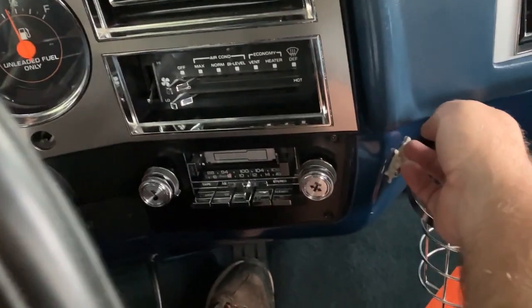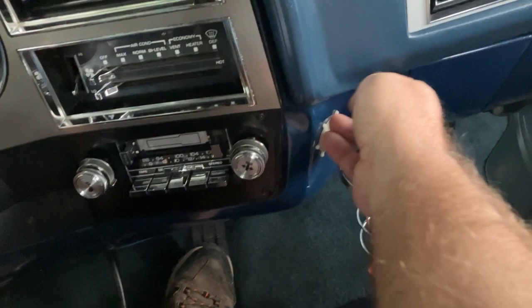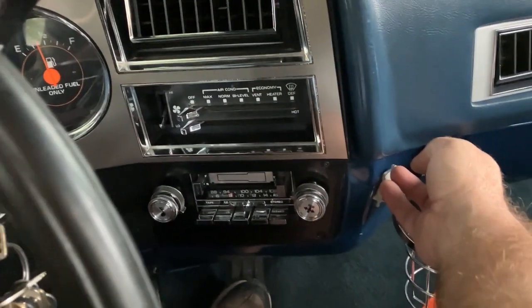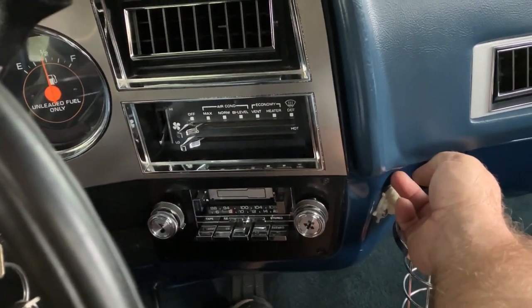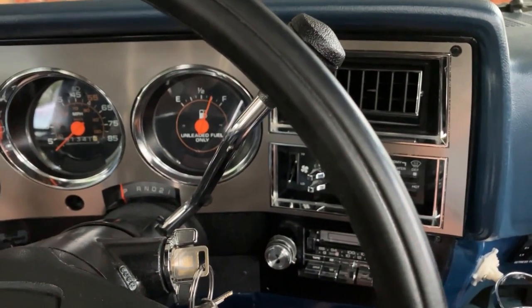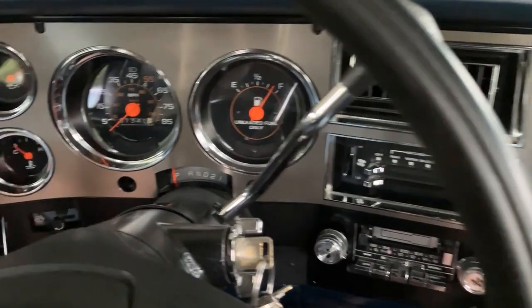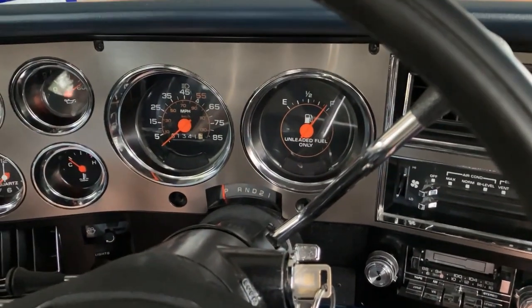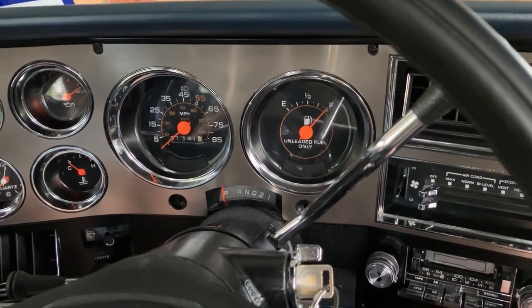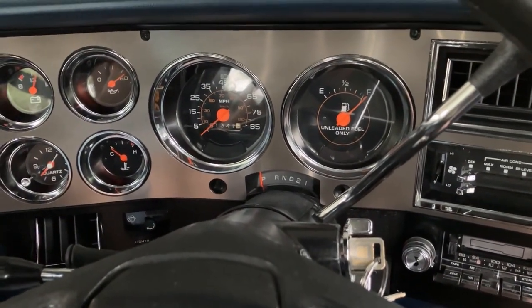Let's see if it'll switch from the right hand to the left hand tank. I believe we did — not a problem. So that's so awesome to have that working.